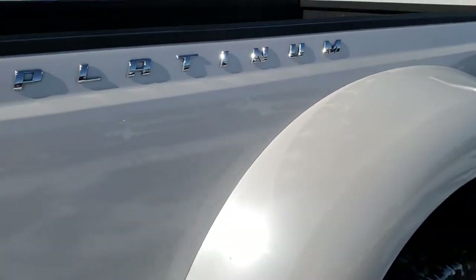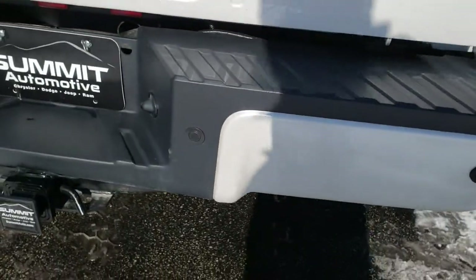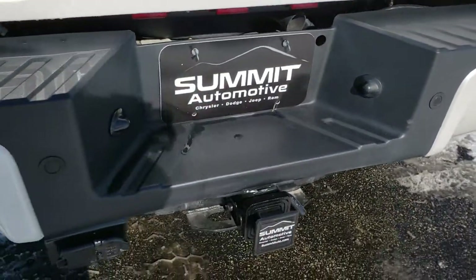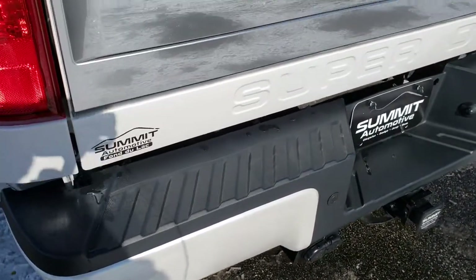We want to make sure you get the most accurate representation, so when you get here, there are absolutely no surprises. As we come around to the back of the vehicle, you can see the rear bumper is in excellent shape. It does, of course, have a full towing package, which includes receiver hitch, 4-pin, and 7-pin wiring.